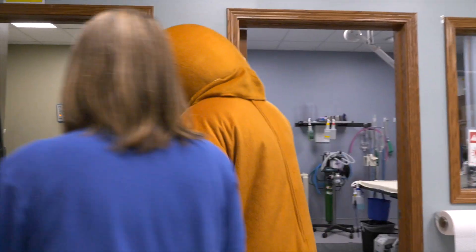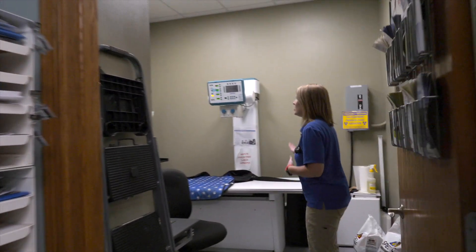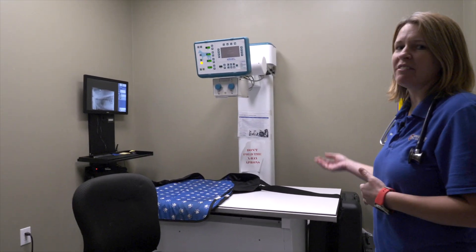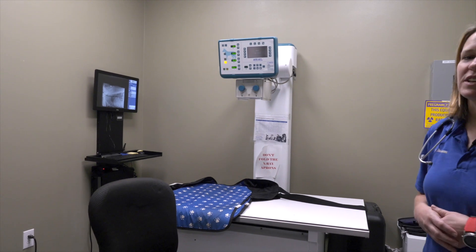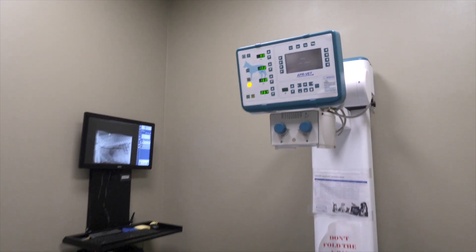You want me to show them the x-ray? So this is our digital x-ray. This allows us to take x-rays and have an instant result, and allows us to email those results off to doctors and other referral places.